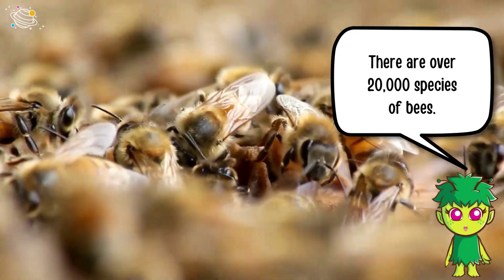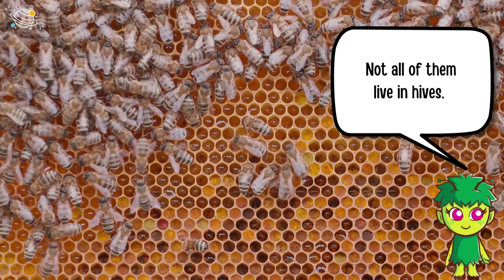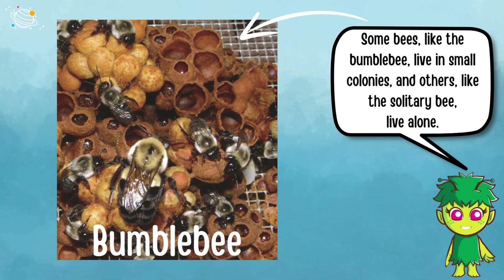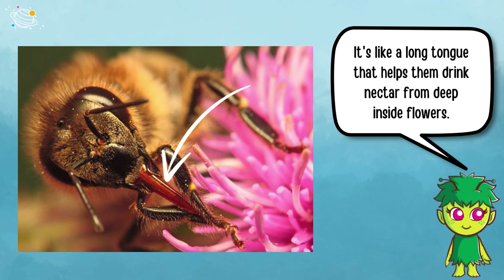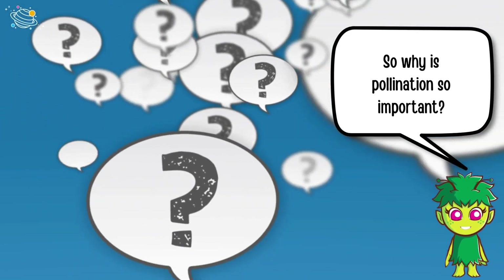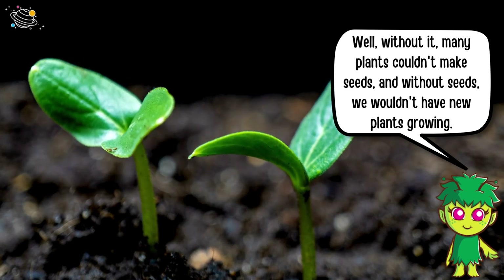There are over 20,000 species of bees, and not all of them live in hives. Some bees, like the bumblebee, live in small colonies, and others, like the solitary bee, live alone. Bees have a special body part called a proboscis — it's like a long tongue that helps them drink nectar from deep inside flowers.